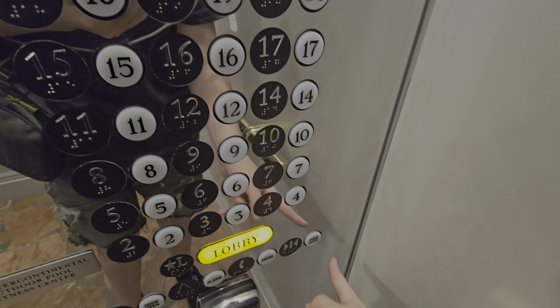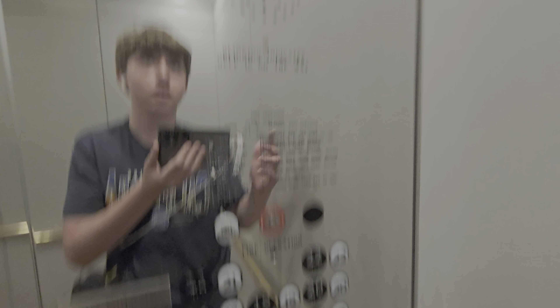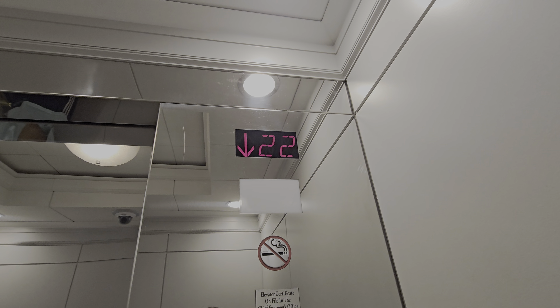There's a camera. Look at this floor — this is so pretty, it's all stone. Lobby. These are Fujitec buttons. Here we go.